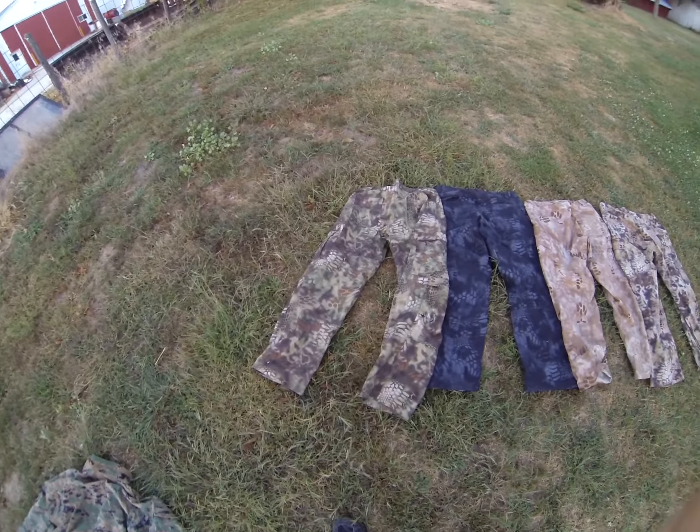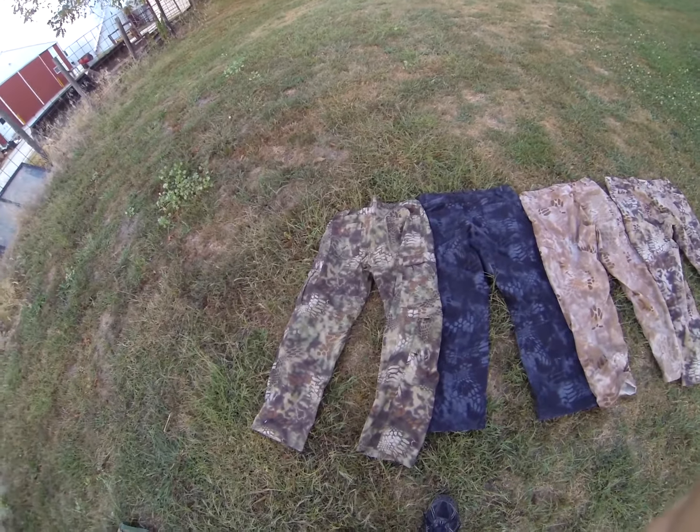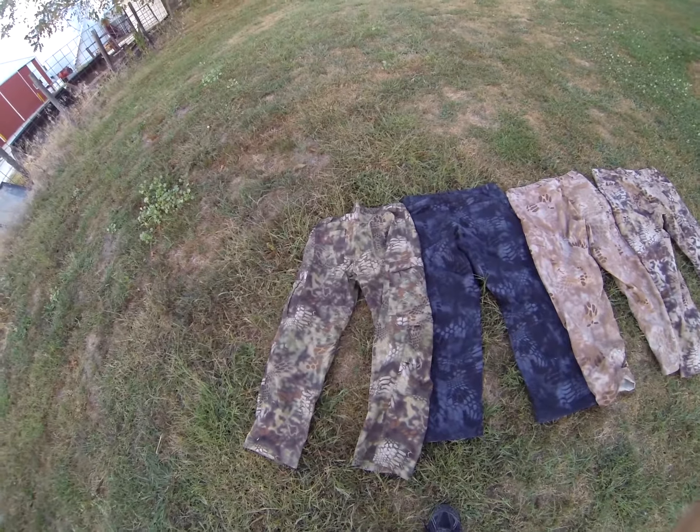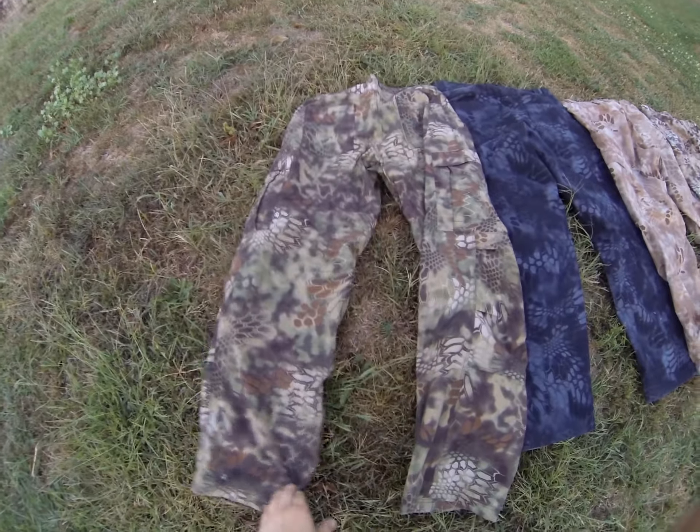The Mandrake is obviously intended for triple canopy or jungle use, bounding around in the woods. It's great camouflage — one of my favorites in the line.